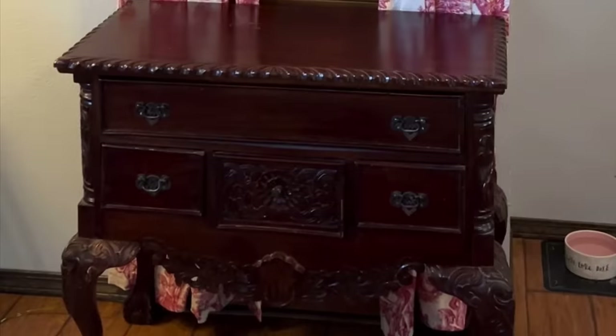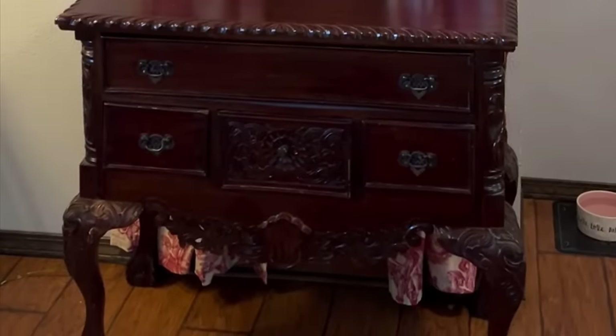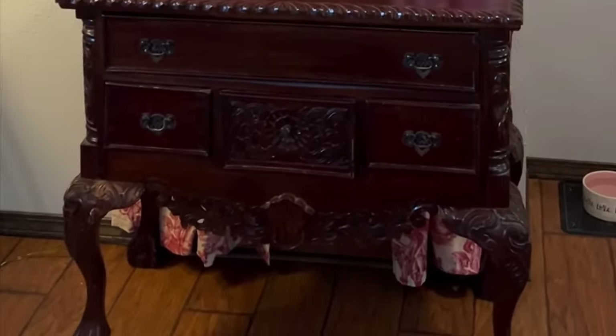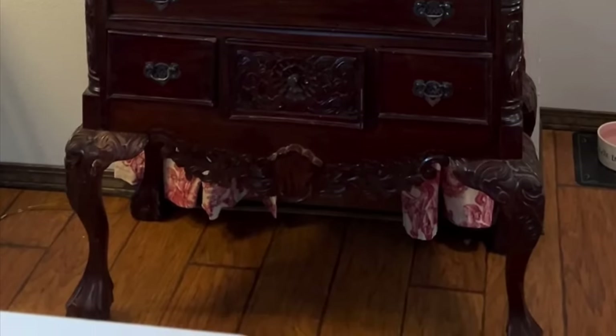I needed a little more storage and surface area, so I placed this thrifted low boy chest in front of it, and it fits perfectly. It solves two problems: it offers storage, and it's a beautiful area to decorate.